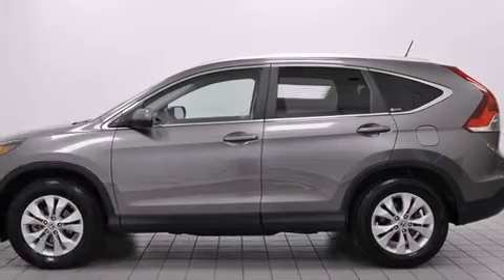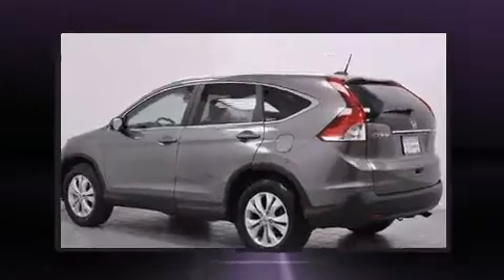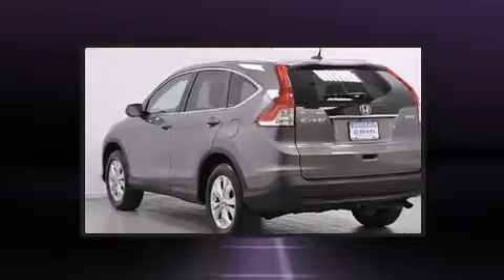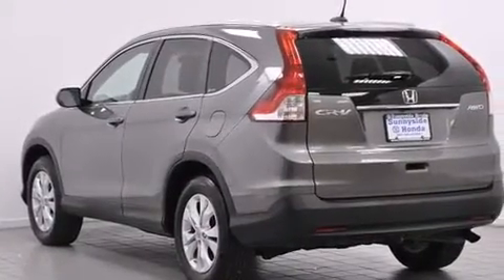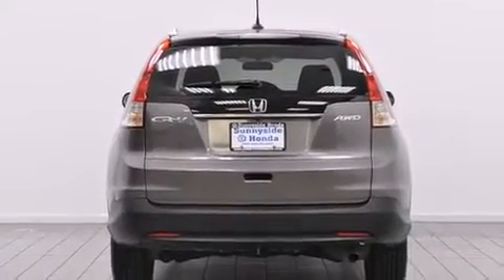All of the premium features expected of a Honda are offered, including leather upholstery, delay off headlights, a tachometer, variably intermittent wipers, heated seats, power door mirrors and heated door mirrors. The power moonroof opens up the cabin to the natural environment.